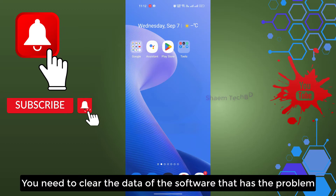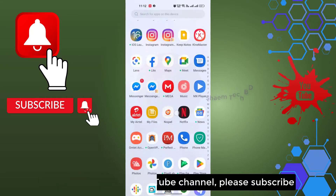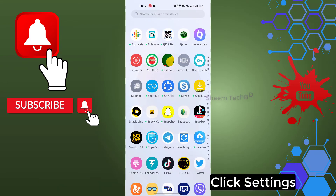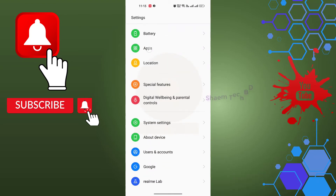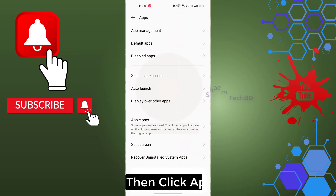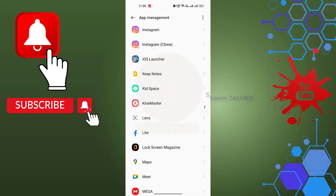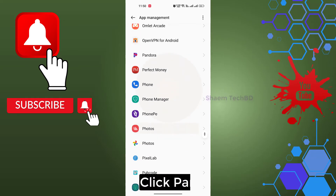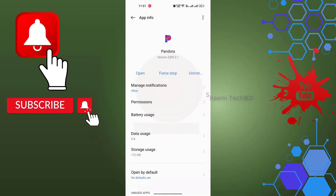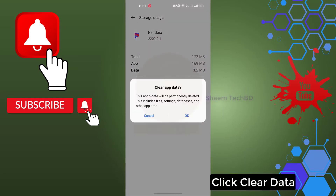You need to clear the data of the software that has the problem. Click Settings, click Apps, then click App Management. Find Pandora Music and click on it. Then click Storage Use, click Clear Data, and click OK.